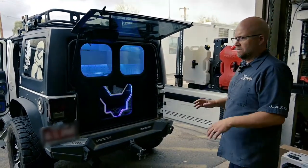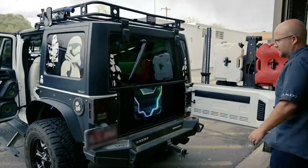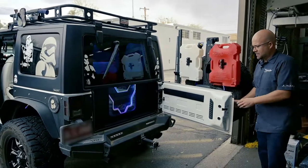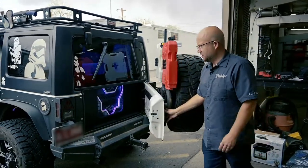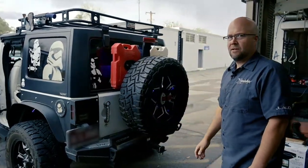We did all this in-house and we can do any custom work you may have in mind for your vehicle. Hopefully you enjoyed checking it out — let us know if you ever need anything: custom car audio, window film, paint protection, custom upholstery. We can do it all and help you out.